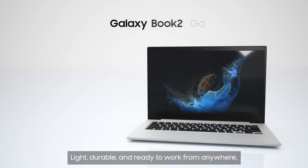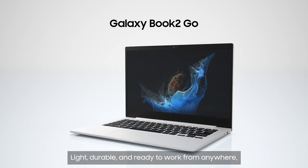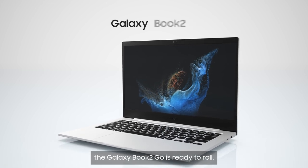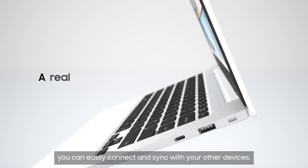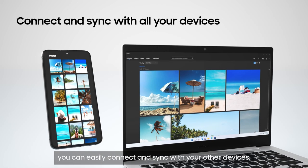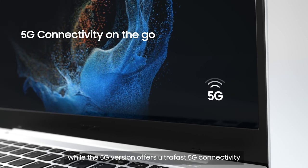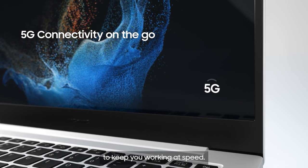Light, durable and ready to work from anywhere, the Galaxy Book 2 Go is ready to roll. Armed with a variety of ports and slots, you can easily connect and sync with your other devices, while the 5G version offers ultra-fast 5G connectivity to keep you working at speed.